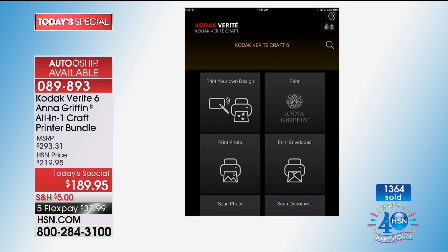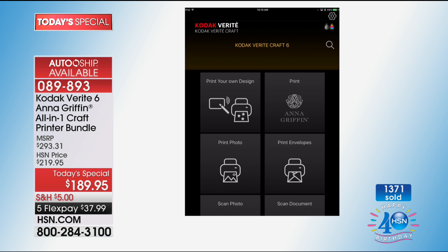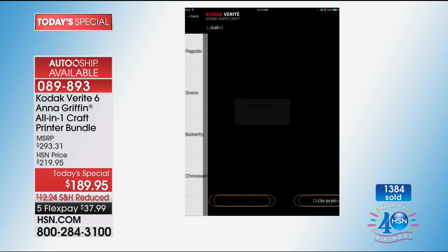This is the tablet app. You see it says 'Print Anna Griffin' — you print Anna Griffin, you pick a greeting card, and I'm going to take that card and show everybody how I actually typeset a personalized message.